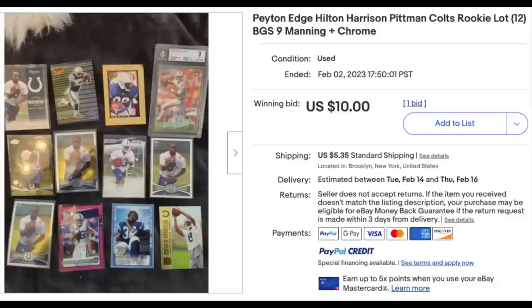The Manning is worth well more than the price of admission here, and the Edgar James being a refractor rookie is a nice bonus as well. I think the biggest mistake the seller made is that they just didn't highlight the key cards in the opening photo. The opening photo at first glance just looks like 12 sort of random cards, but really the Manning should be front and center and highlighted in both the photo and in the title.